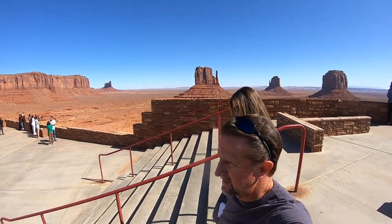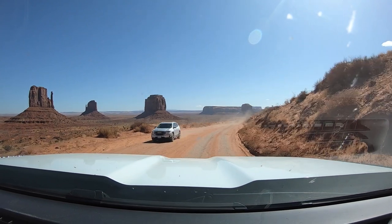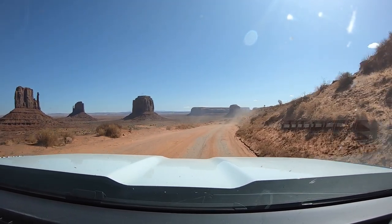After taking lots of photos, we decided to make our way around the loop. We had heard that it was a bit of a rough ride. We had no idea just how rough it was.